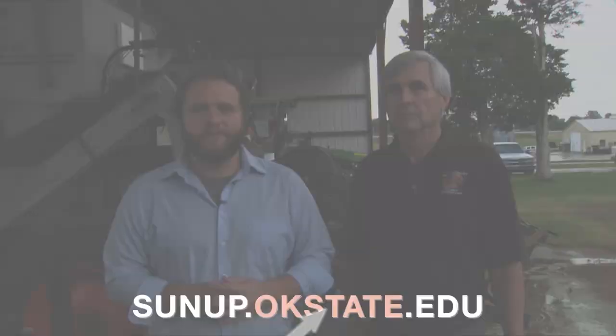Thanks Tom. If you would like a link to any of the information that Tom talked about, go to our website, sunup.okstate.edu.